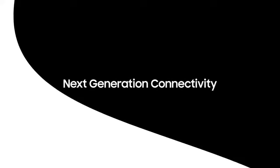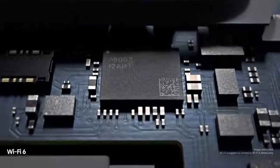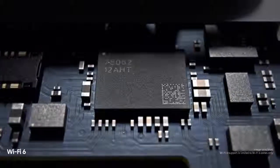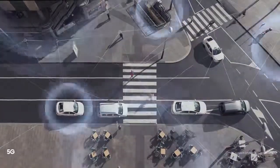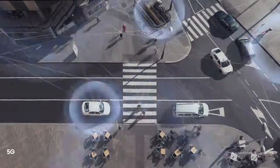Next-generation connectivity means S10 is built for tomorrow. Wi-Fi 6 makes it the first mobile to connect you quicker and more securely to the content you love. And because we've pioneered next-generation connectivity for a generation that can't wait, S10 is also the first to offer super-fast 5G, ensuring you're always connected, wherever, whenever.